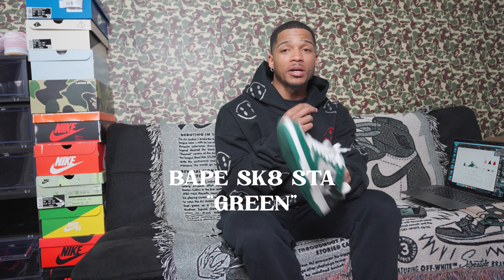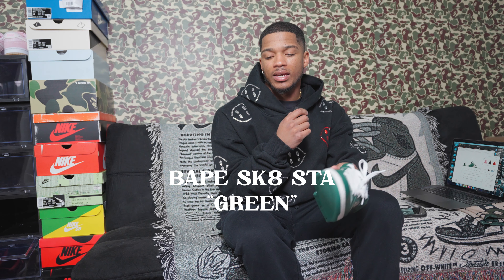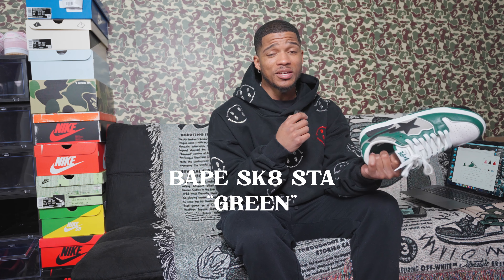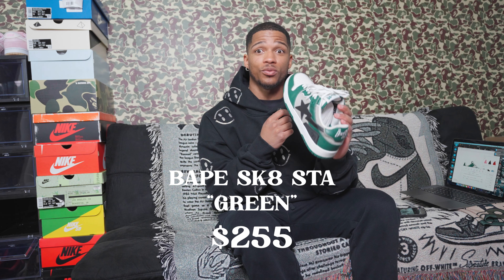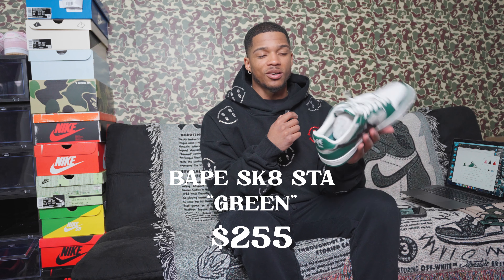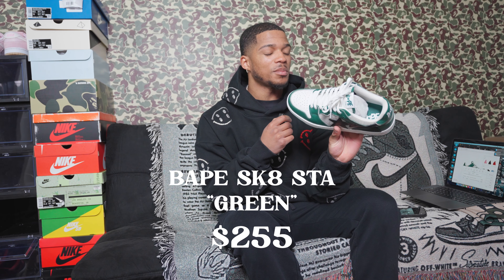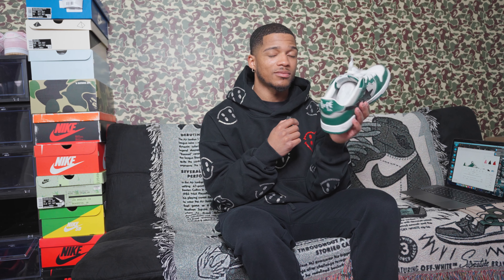The last two shoes — the Vape Skatestas were a really random pickup. I went to the store for a different pair and these just caught my eye. In size nine and a half on GOAT they're $255, which is reasonably priced. They give me Nike Dunk vibes — shaped the same as a regular Dunk but with the Vape branding on it. Randomly picked up but pretty clean.